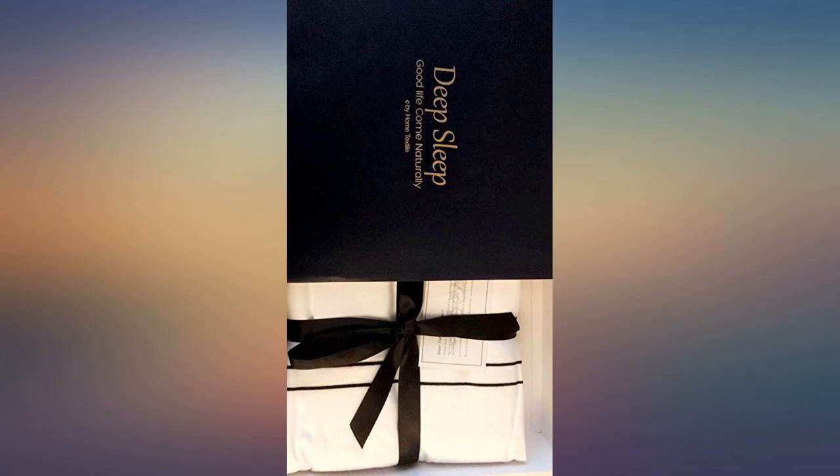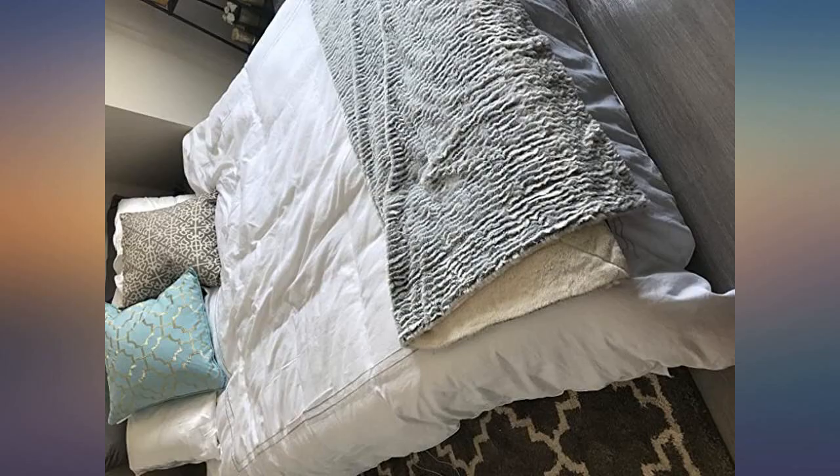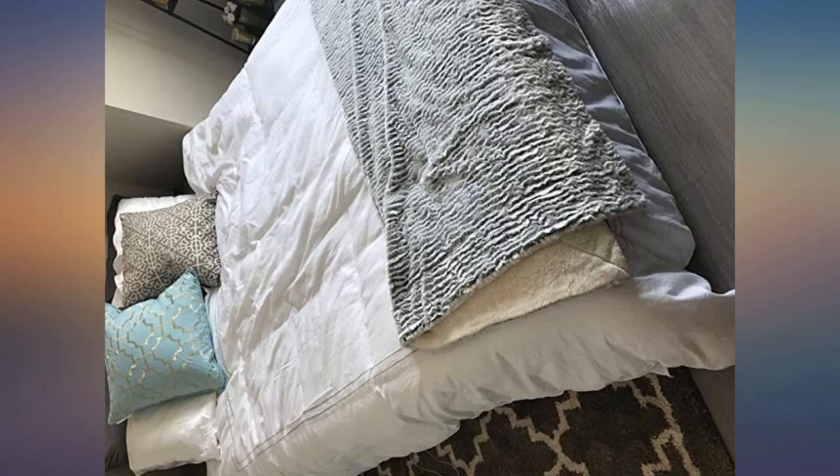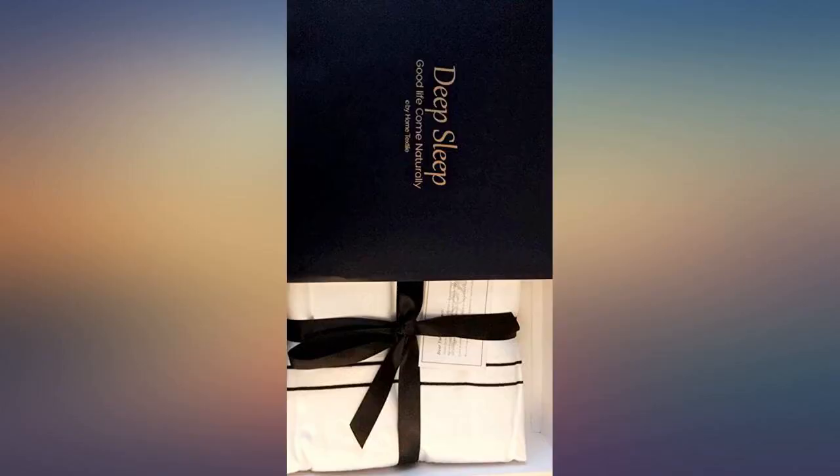Gray embroidered trim is exact and perfect. These look so high end. I used them to stage a house and everyone was asking me if they are Frette. I bought two colors for two beds and they made the rooms I was working on. I've had it for about two months now.